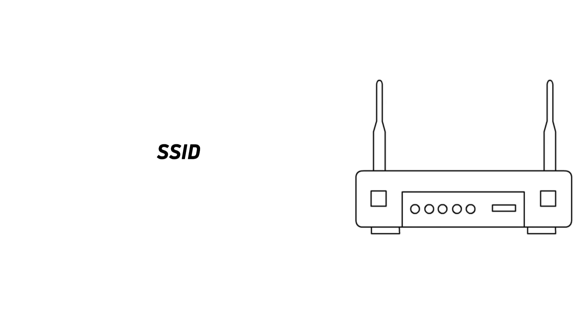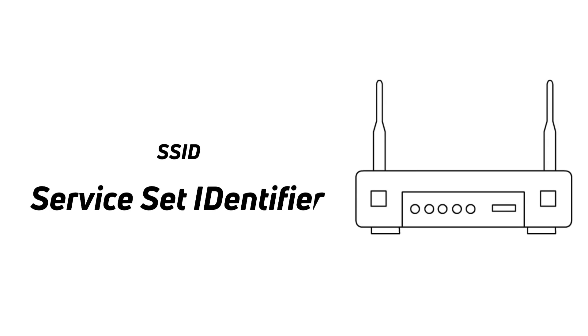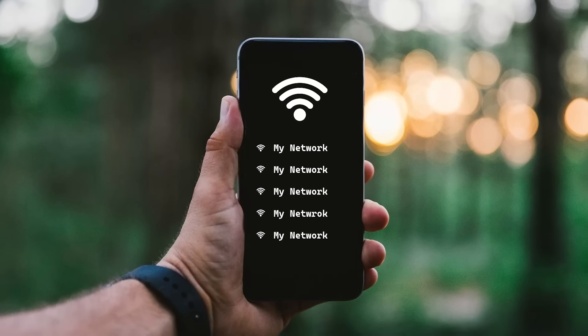Now when you start up your phone and search for a Wi-Fi network, you will see a list of Wi-Fi networks identified by some text. That's called the SSID — the Service Set Identifier. That text is what you set yourself. You may have left it at the default that your telecommunications provider set, but you can change it to whatever you want, like 'Gary's Wi-Fi'. There are some limitations on size, but basically it's a string you set yourself.